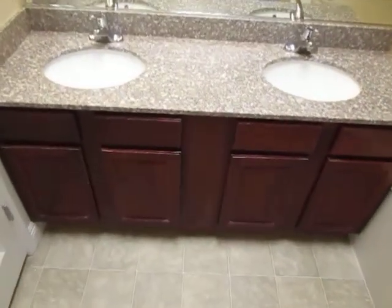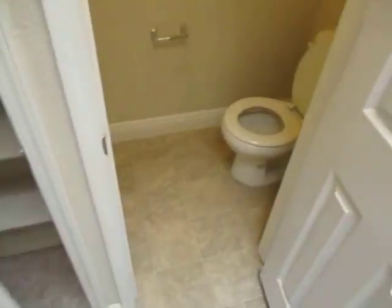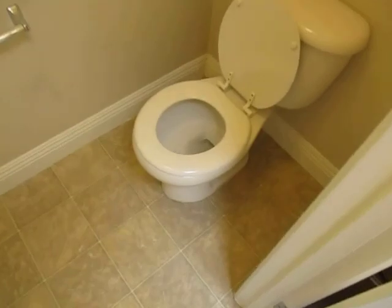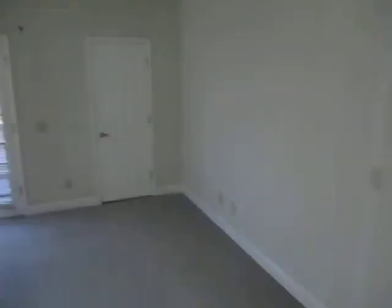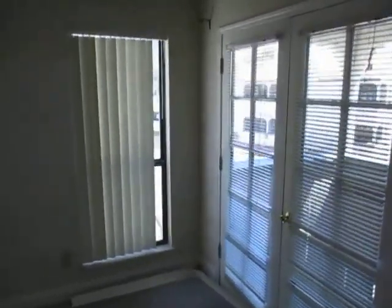Lock-in closet. And then lastly the master bath — little sinks, big tub. Toilet room. Closet. All righty, that'll do it for our tour. Thanks for your time and attention today. Bye.